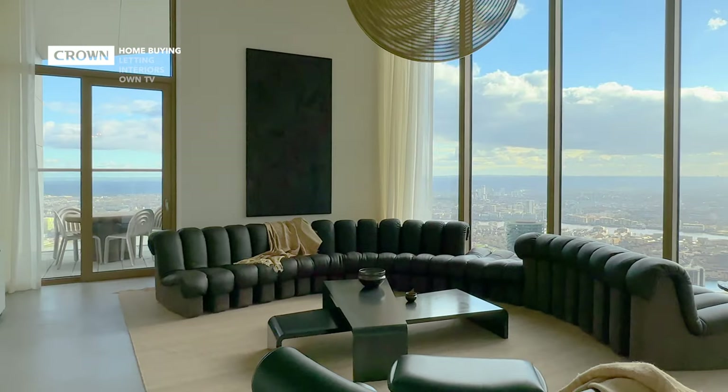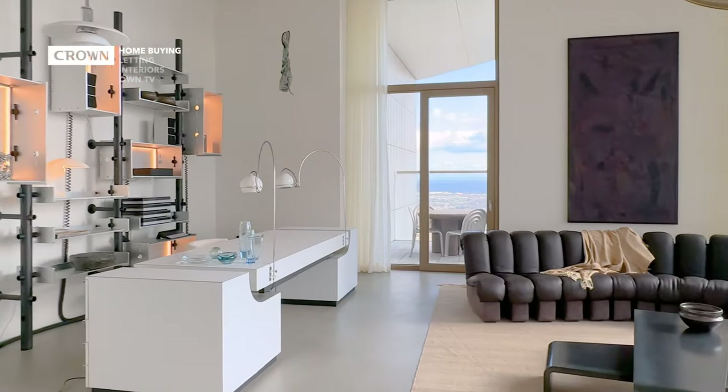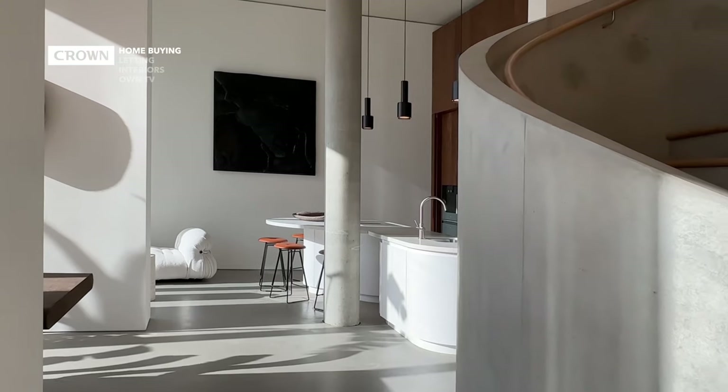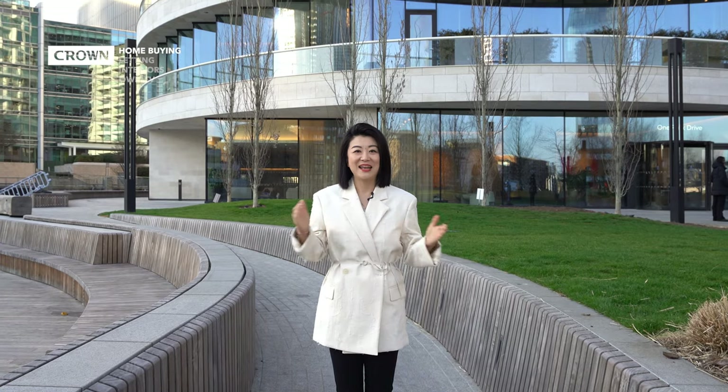The crown jewel of the penthouses is 3,904 square feet, and the asking price is £9,250,000. There are lots of interest on that penthouse, and we might be able to come back to show you that later. Now if you're ready, let's get started!